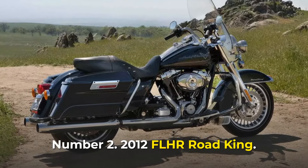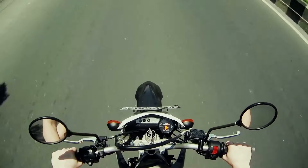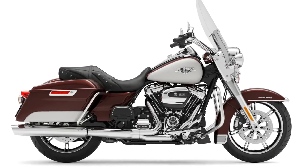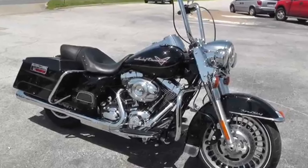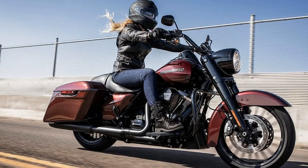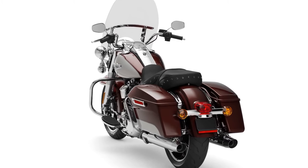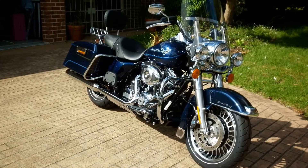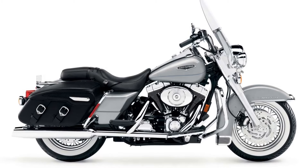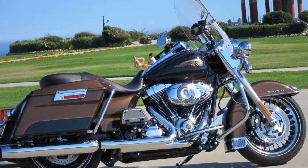Number 2: 2012 FLHR Road King. This Harley-Davidson lives up to its name — it is the true king of the highways. Debuting in 1994, it quickly became a benchmark for every other motorcycle brand in its class. The 2012 Road King looks like a timeless boulevard cruiser but is also a fully equipped long-distance tourer. It is powered by a 1,690 cc Twin Cam 103 engine mated to a six-speed cruise-drive transmission, and comes with premium features such as an ABS mechanism, adjustable touring rear suspension, and electronic cruise control. The windshield can also be temporarily removed for a smooth street ride.